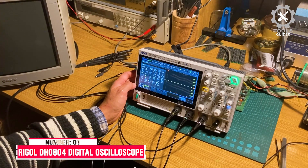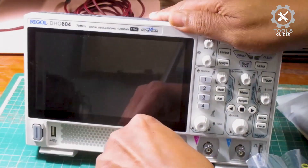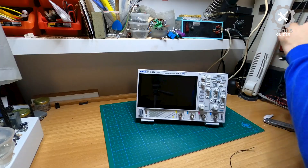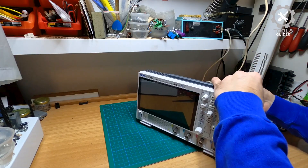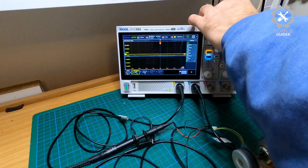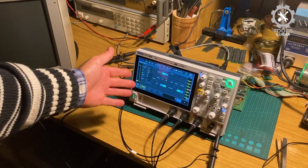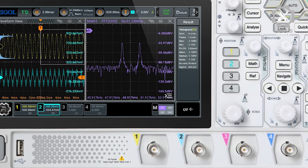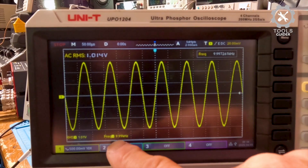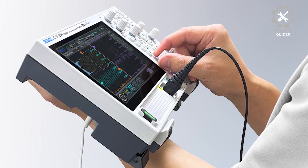Number 1: Rigol DHO804 Digital Oscilloscope. The Rigol DHO804 offers impressive performance with a 70 MHz bandwidth and 12-bit vertical resolution. It delivers ultra-low background noise, ensuring pure signals without missing small details. With up to 1.25 GSA/S sampling rate and a 25 MPTS storage depth, it captures waveforms with precision. The 7-inch HD touchscreen, along with the flex knob, offers a user-friendly experience. It supports waveform search and navigation to quickly identify signal abnormalities. Equipped with multiple ports including USB, LAN, and HDMI for easy connectivity, the oscilloscope comes with a 3-year warranty and is backed by Rigol's reliable service.